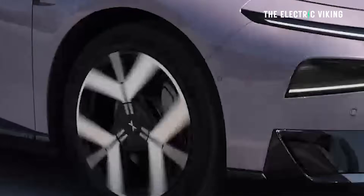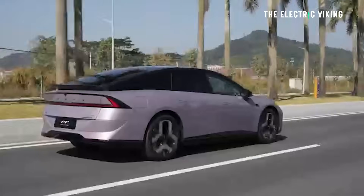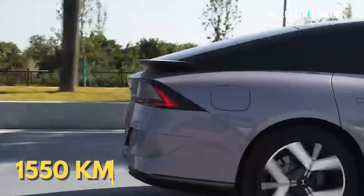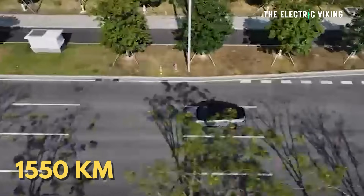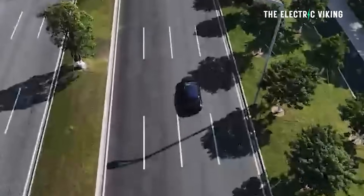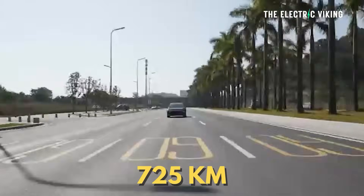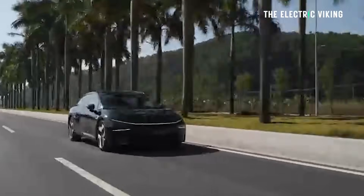It looks a lot different to the previous model. The E-Rev will have 1,550 kilometers of combined range. The range of the EV version is 725 kilometers — that's CLTC, so probably about 610 kilometers WLTP.